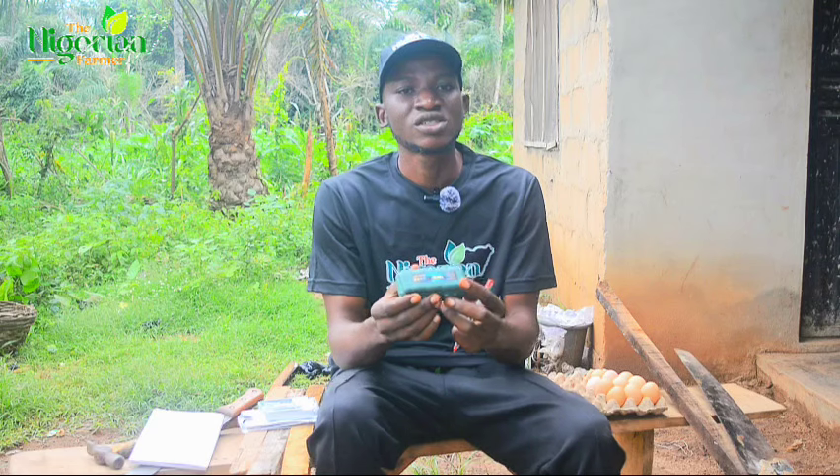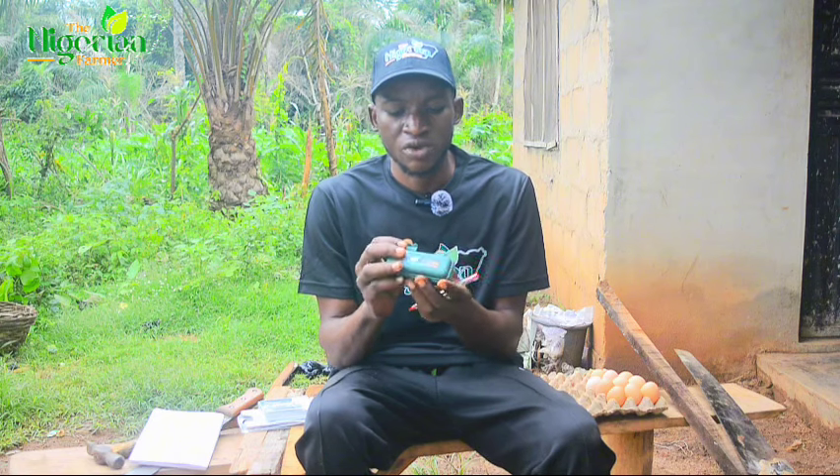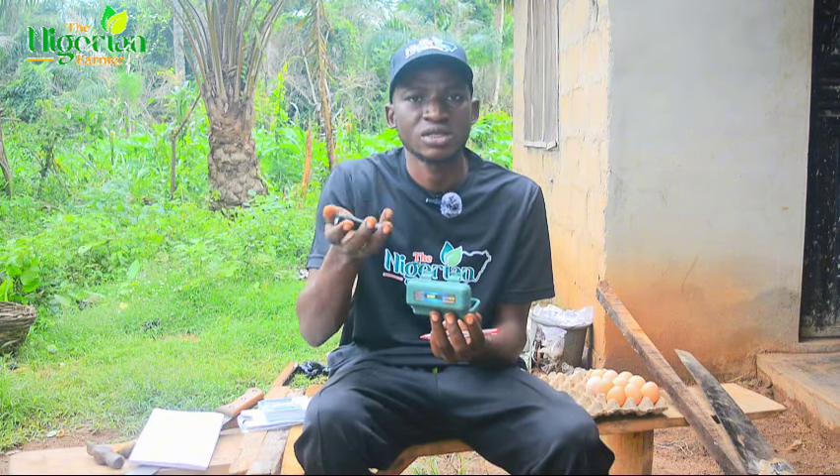We have this torch light. We'll be using this to check if the egg is fertile or not — I ordered it from AliExpress. This is the touch light we'll use for candling eggs.